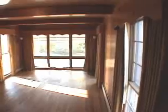Double sided fireplace between living room and family room. Also on the family room side, an indoor grill. Beautiful hardwood floors throughout.